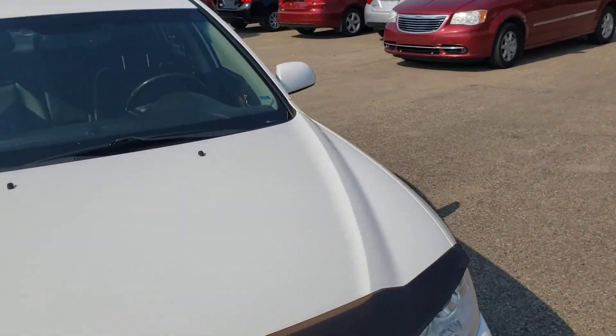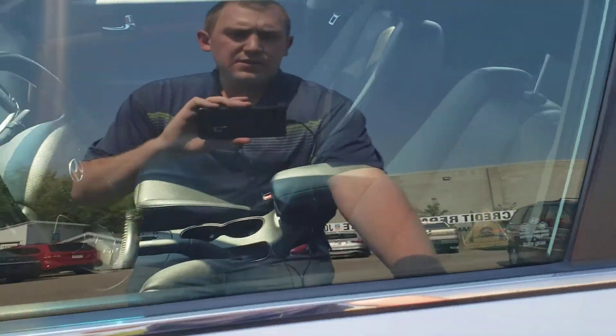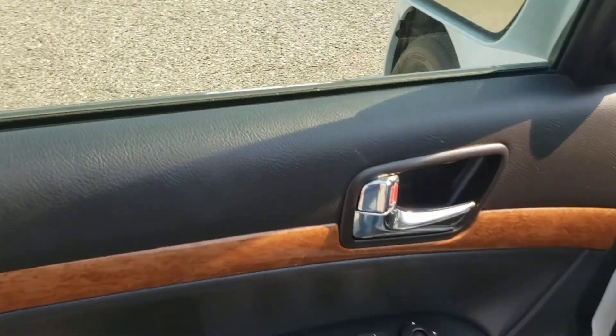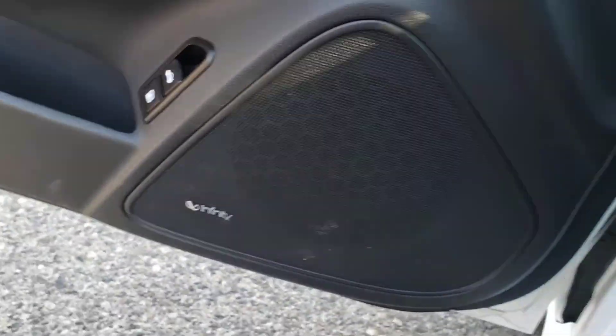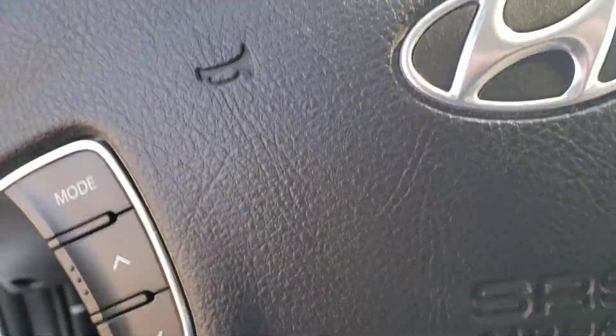As we wrap around here we're going to have a look inside. You're going to see number one we have our sunroof up top. We have full leather interior with power seats. As we get in you're also going to see we have the Infinity sound system — the upgraded sound system — only 146,000 kilometers.